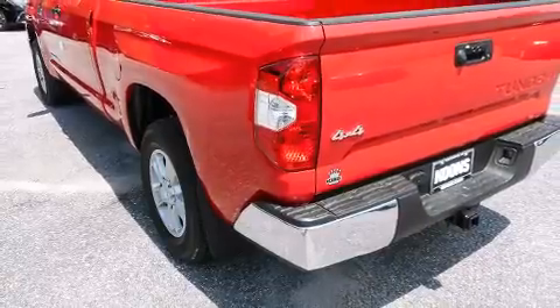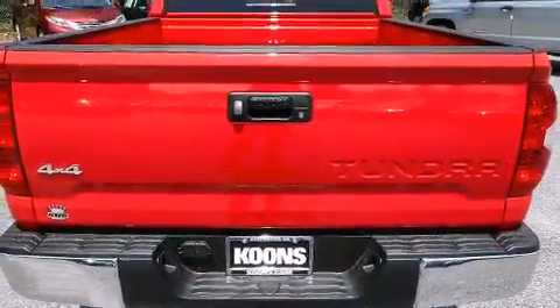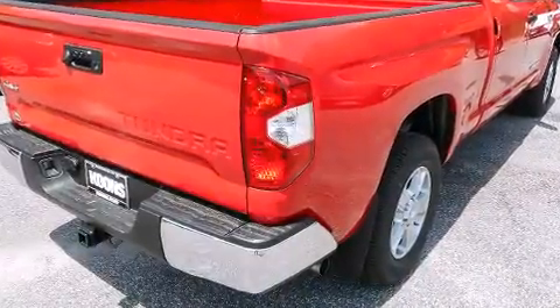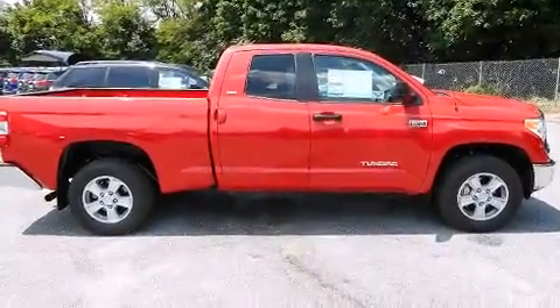Four-wheel drive allows you to go places you've only imagined. Top features include front fog lights, variably intermittent wipers, an automatic dimming rear view mirror, heated door mirrors, remote keyless entry, a trailer hitch, and one-touch window functionality.